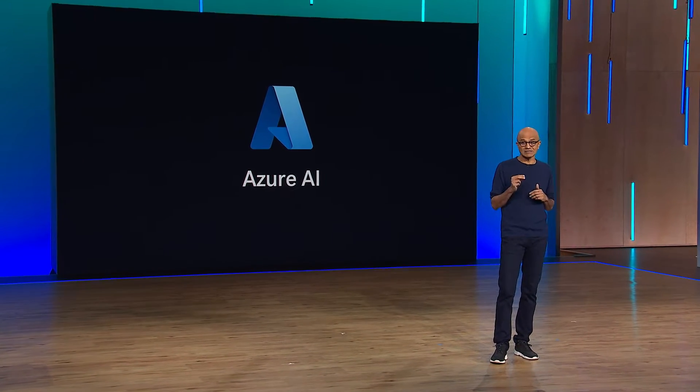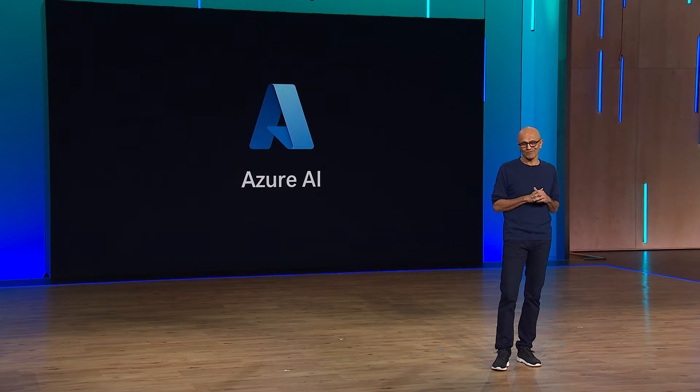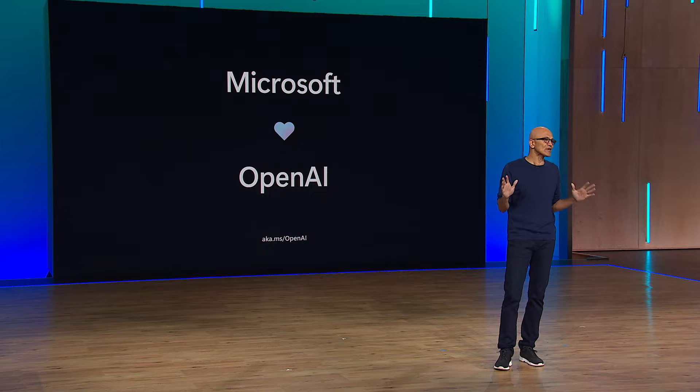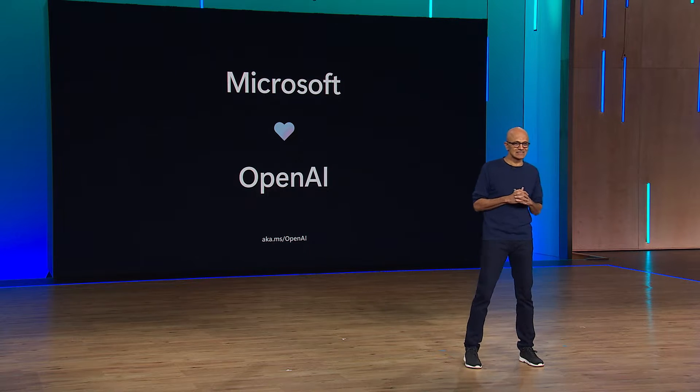It starts with our deep, deep partnership with OpenAI. They're just doing stunning breakthrough work to advance the state of AI models, and we are thrilled to be all in on this partnership together. Our promise to you is simple: as OpenAI innovates, we will deliver all of that innovation as part of Azure AI.